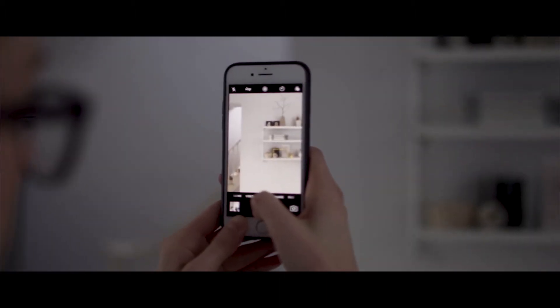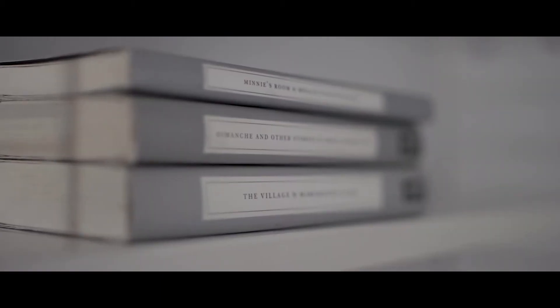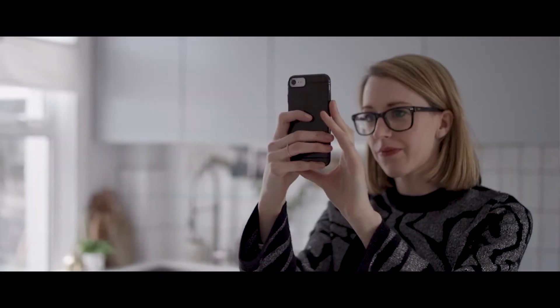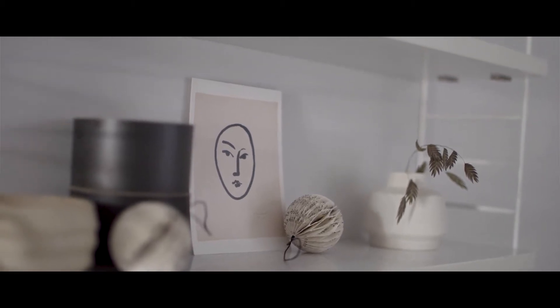I really enjoy using Instagram as part of my blog work. I take passion each day in creating a shot and framing it and focusing on all the little details in it to get the good shot.